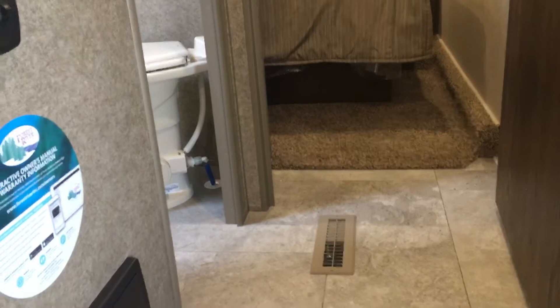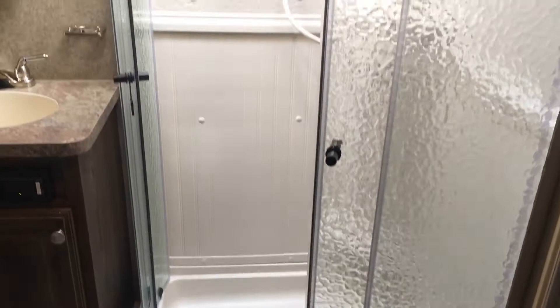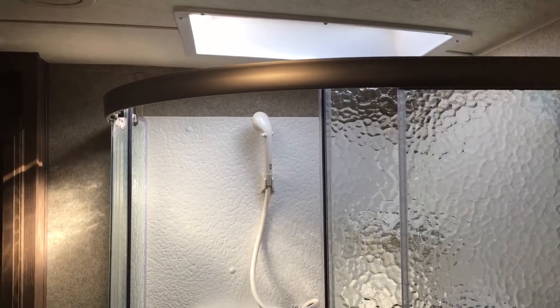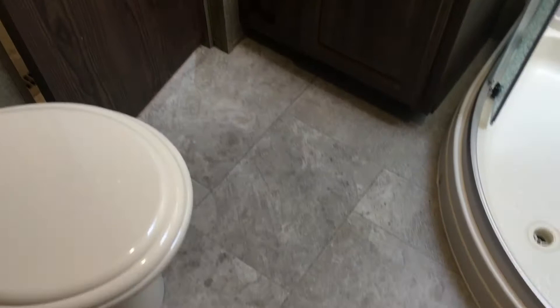It's a similar setup to many of the Rockwood fifth wheels — one of the bigger living rooms but still a similar floor plan. To the left is the bathroom — a walk-through bathroom — and to the right is the bedroom. Going through the bathroom first: there's a foot-flush toilet to our right, a lot of floor space, easy to walk around, a big corner shower, a skylight, some built-in shelving, a medicine cabinet, and sink with storage below. Plenty of foot space — you can see how wide it is.